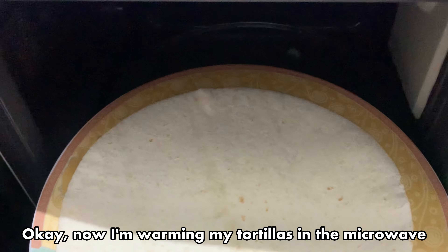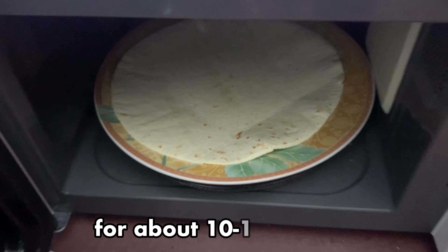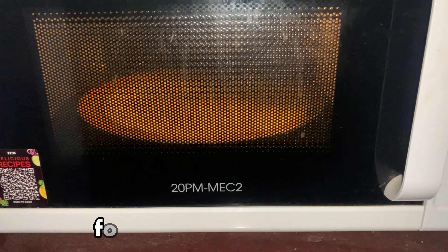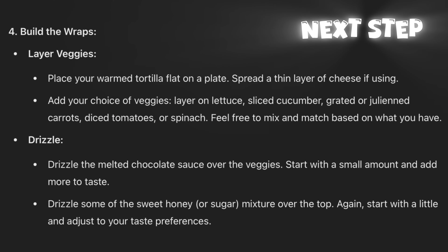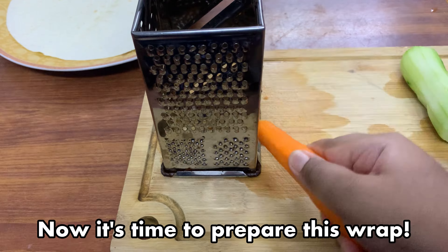Now I'm warming my tortillas in the microwave for about 10 to 15 seconds to make them soft and ready for the wrap. Now it's time to prepare this wrap.